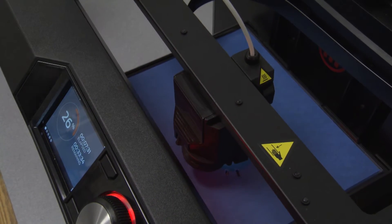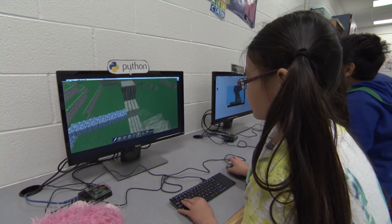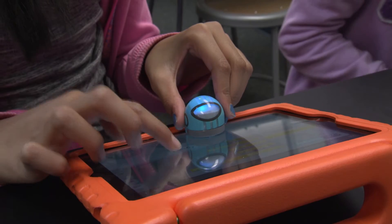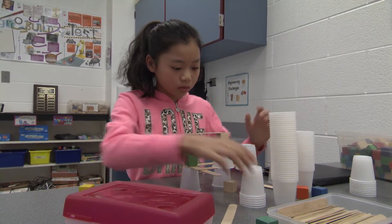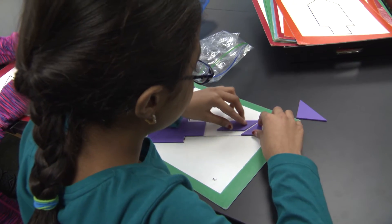We have a lot of computer science things. The kids can program and design. They get to interact with the robots that they get to program and see what their programs actually do. We have engineering challenges where the kids can build structures and explore different ways to build things.